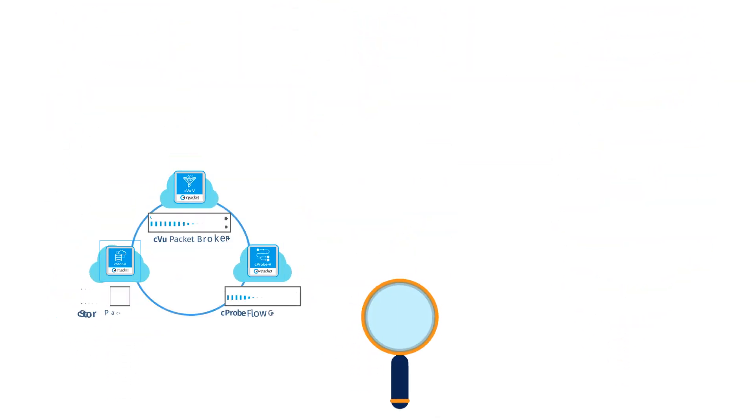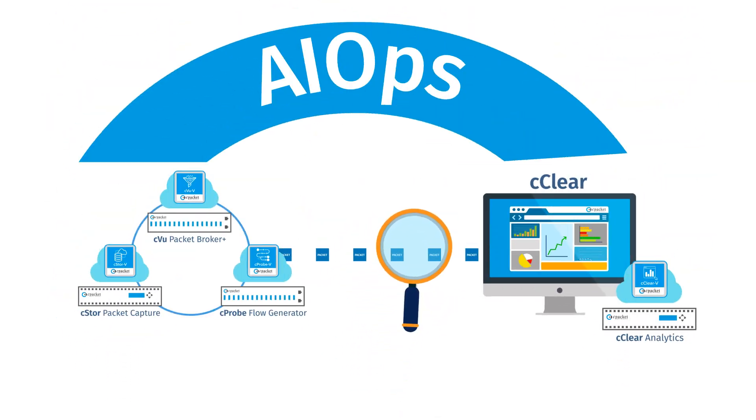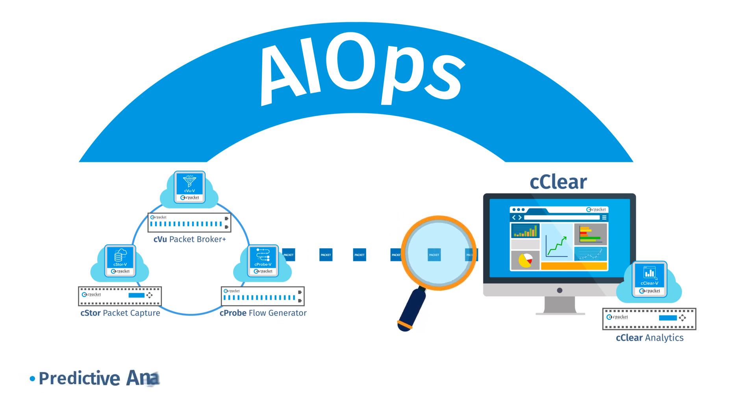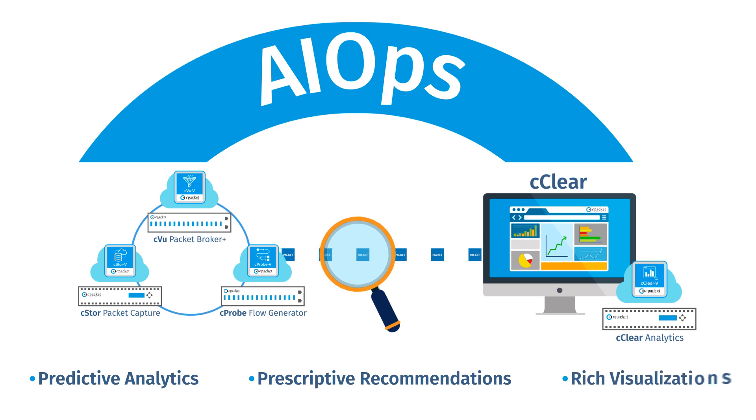CPacket's tightly integrated solution goes beyond visibility by providing AIOps-powered efficiency with predictive analytics, prescriptive recommendations, and rich visualizations, all within a single pane of glass.